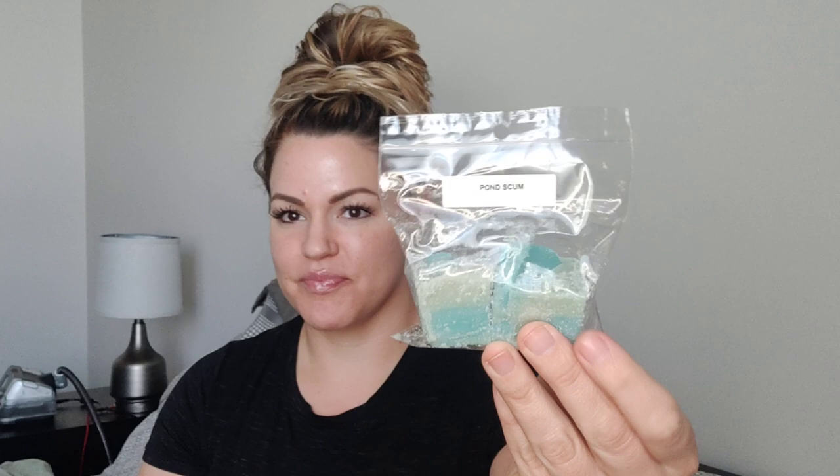Pond Scum is actually one of my very favorite scents from this sampler. I have melted a lot of this one because I have purchased more of it. This is a very, very green, extremely fresh scent, and it's one of the strongest throwers from the entire sampler. It's very grassy, but there's also a clean green scent in it that I really like, with a touch of earthiness. It's definitely like an outdoor, almost like an outdoor green laundry, but not laundry because it's just so fresh.